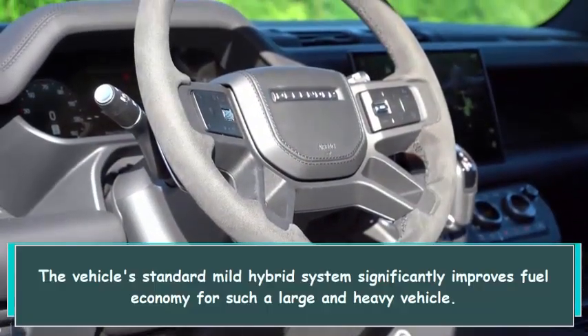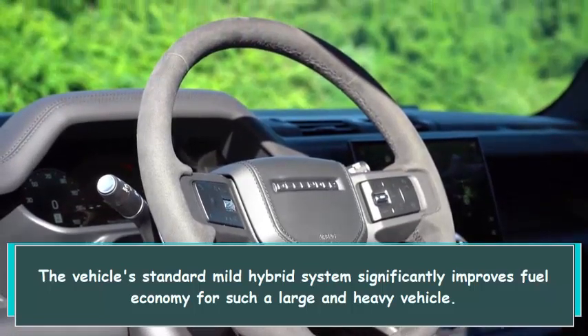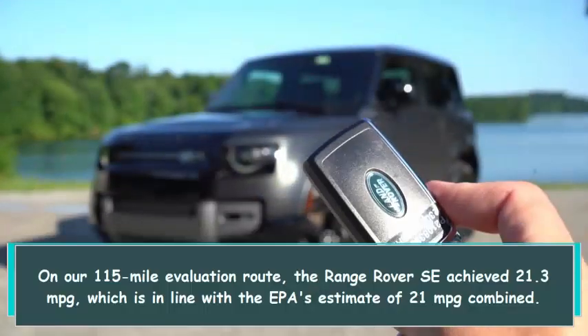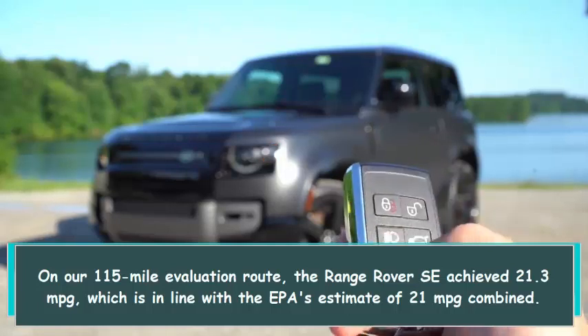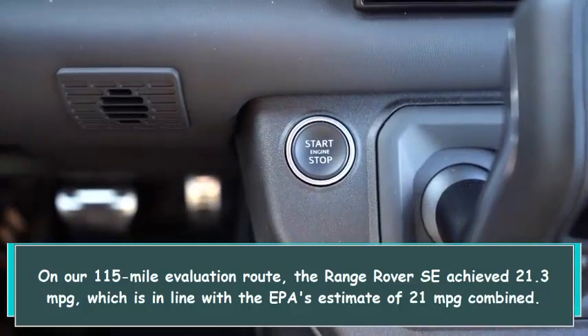The vehicle's standard mild hybrid system significantly improves fuel economy for such a large and heavy vehicle. On our 115-mile evaluation route, the Range Rover SE achieved 21.3 mpg, which is in line with the EPA's estimate of 21 mpg combined.